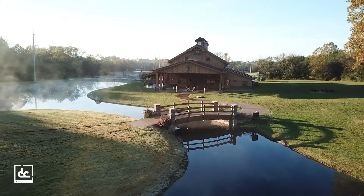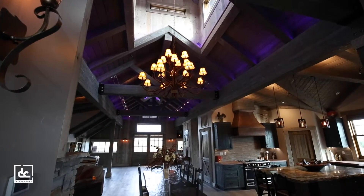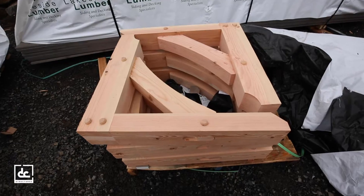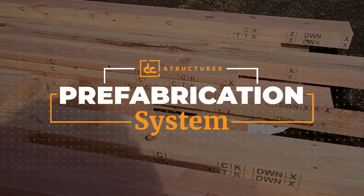At DC Structures, we're passionate about providing our clients with expertly crafted heavy timber structures that are unrivaled in quality and precision. That's why we've created a unique prefabrication process that transforms every piece of framing lumber included in your building kit into a pre-cut, drilled, and individually labeled component.